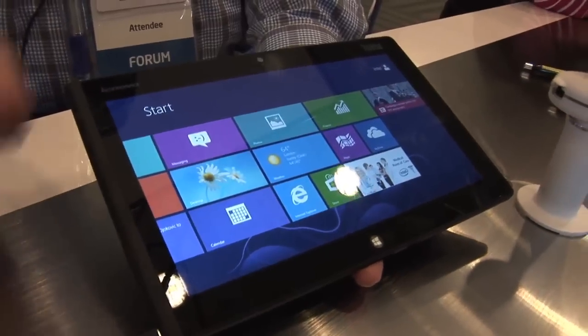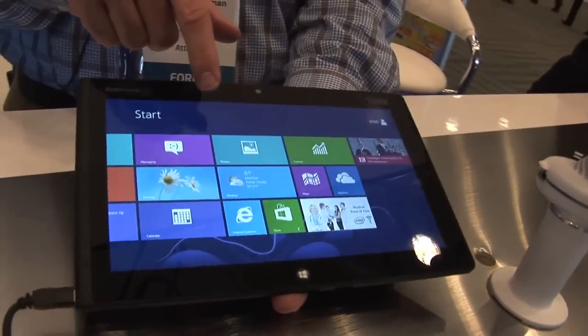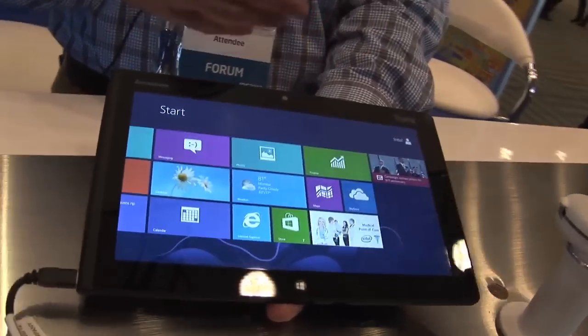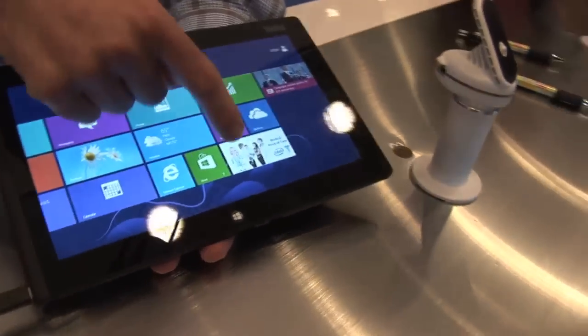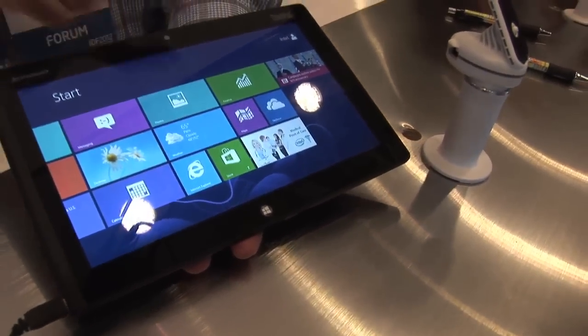One of the really cool things we're showing and demonstrating at IDF is the ability this gives to develop applications for vertical lines of business. In this case, we have an example of a healthcare application where it presents on the new Windows touch screen.